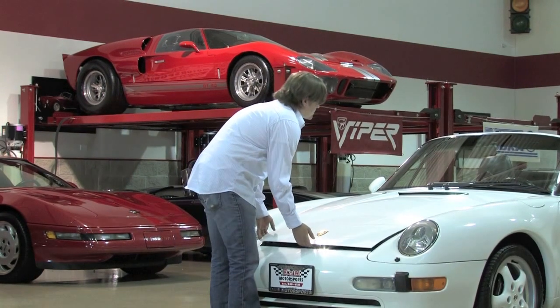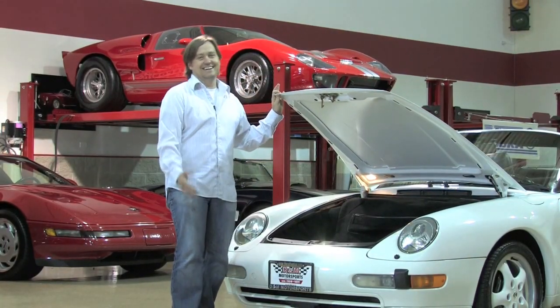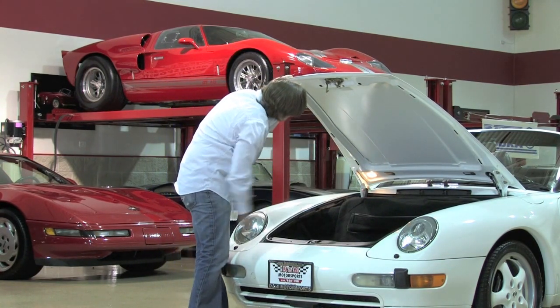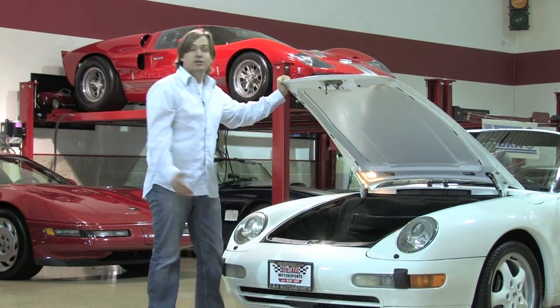Now under the hood here — where'd the engine go? Just kidding. You have the trunk up here obviously, but everything is totally stock condition. You even have the option sheet right up here. Really a spectacular car — nothing altered from the factory.